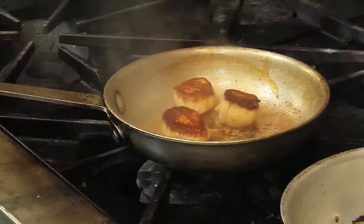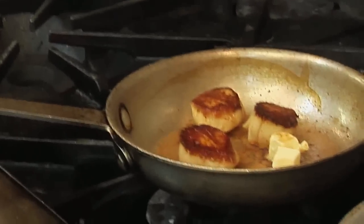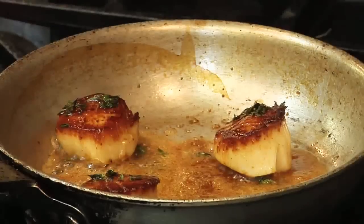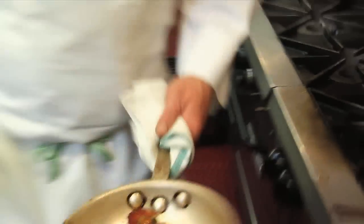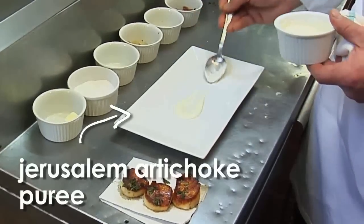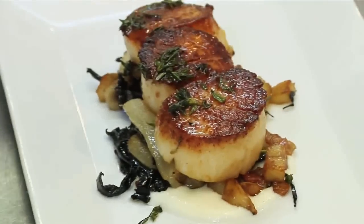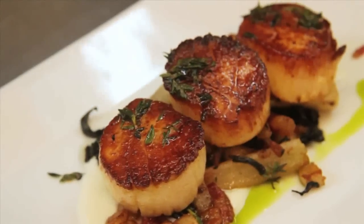It doesn't actually seem that difficult. If you source the scallops correctly, get the pan nice and hot, and just allow them to get a nice golden brown, it can't go wrong. I like to finish with a good amount of butter and some fresh thyme, making sure the scallops are still a little firm to the touch and translucent in the center — just baste them. You could add the herb of your choice or a little bit of lemon juice at the end. This is a Jerusalem artichoke puree with the rest of the preparation — perfect winter colors and flavors, finished with a little truffle oil and chive oil. And there you have pan-roasted diver scallops.